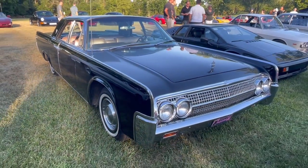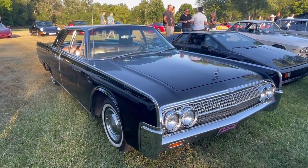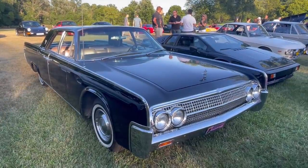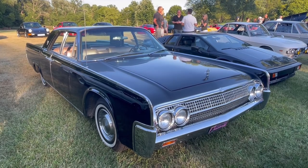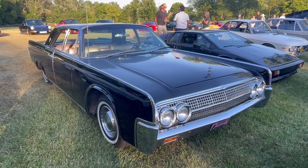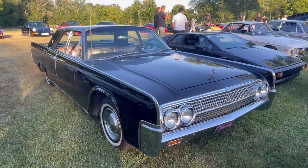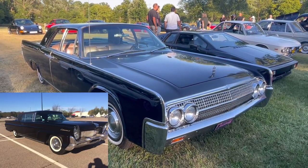This car set the course for Lincoln design and really for everybody's design. This was an absolutely pivotal car. It came out right after peak fin, peak kitsch, peak gaudy in the late '50s and early '60s. This must have been a real shocker to everyone when it appeared.